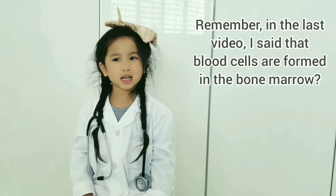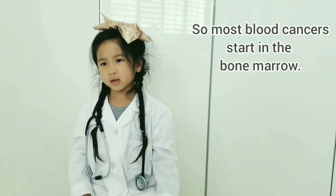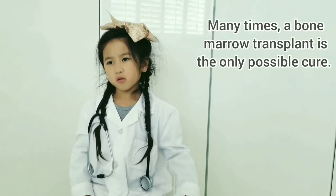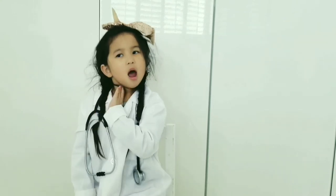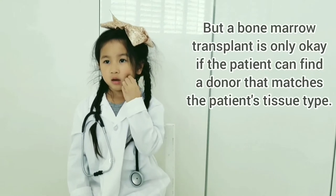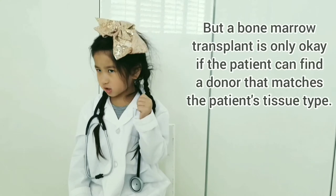Remember in the last video I said that blood cells are formed in the bone marrow, so most blood cancers start in the bone marrow. Many times a bone marrow transplant is the only possible cure, but a bone marrow transplant is only okay if the patient can find a donor that matches the patient's tissue type.